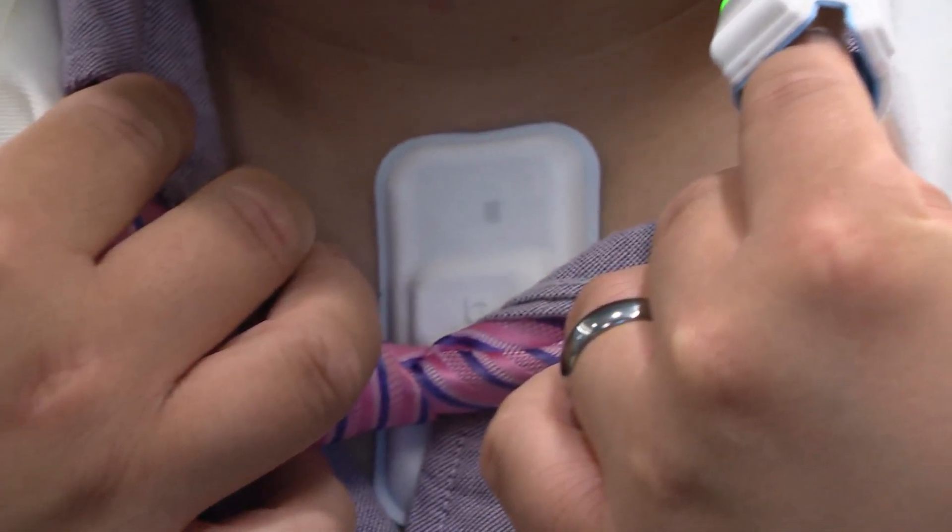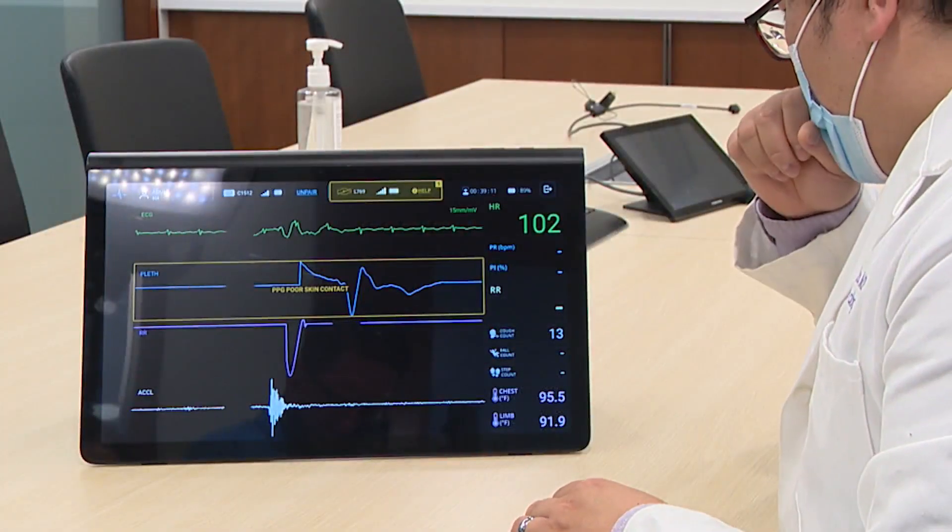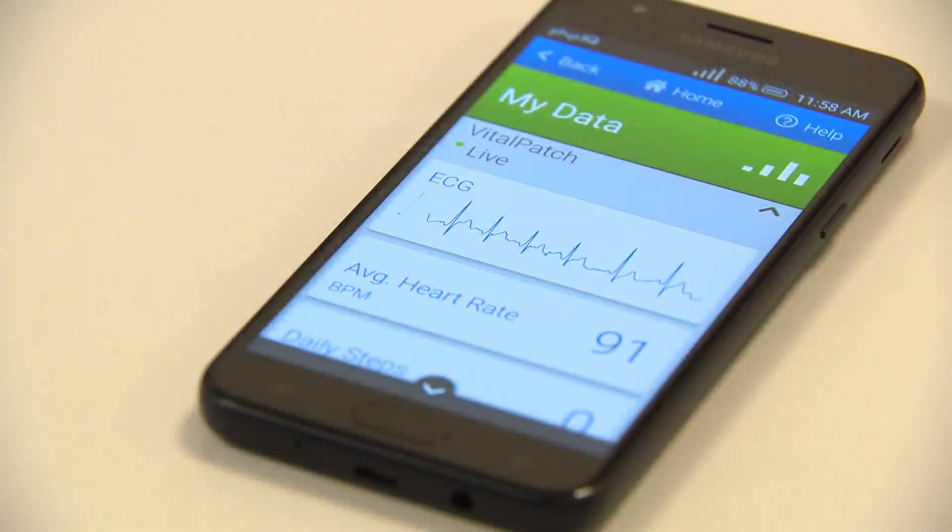Dr. Steve Zhu showed us how it works. He was wearing a sensor during our interview, and with each test cough, the counter ticked up.